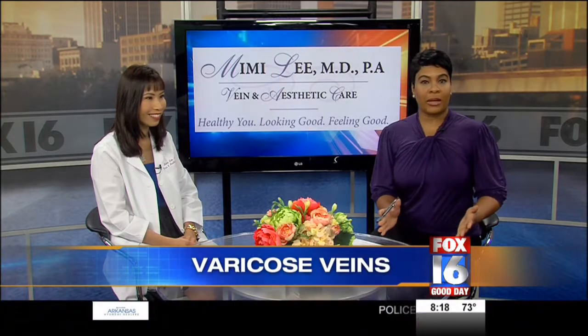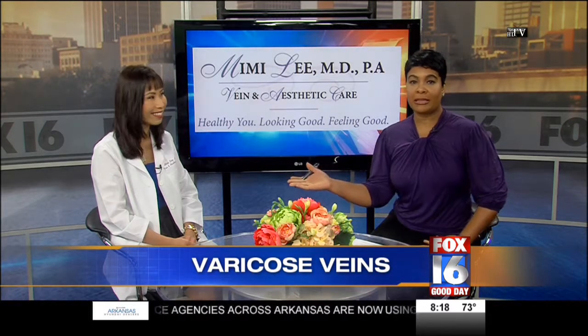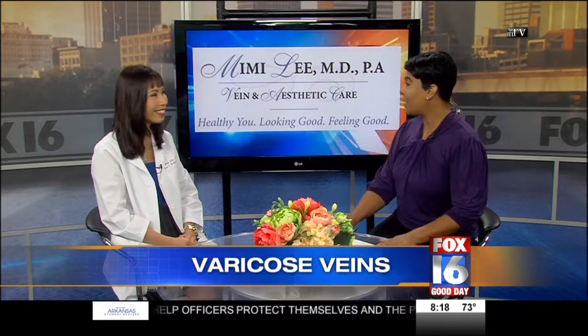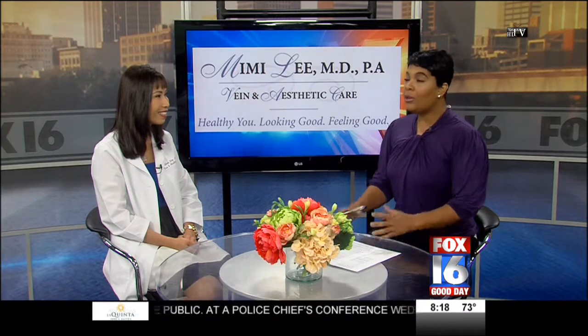Varicose veins can be a major problem for elderly people. Dr. Mimi Lee is here to discuss the underlying medical conditions and the risks associated with varicose veins. She is with Vein and Aesthetic Care here in Little Rock. Not only are varicose veins a cosmetic issue, but there can be some underlying medical conditions that go along with varicose veins as well.